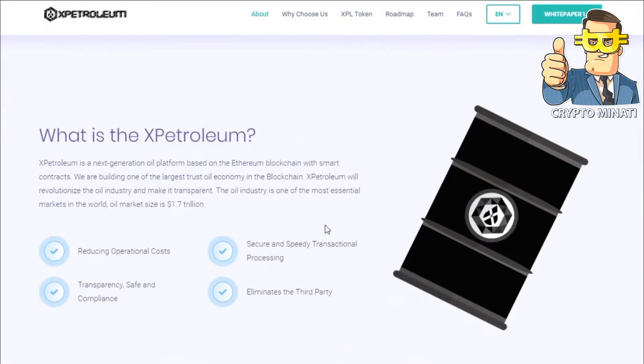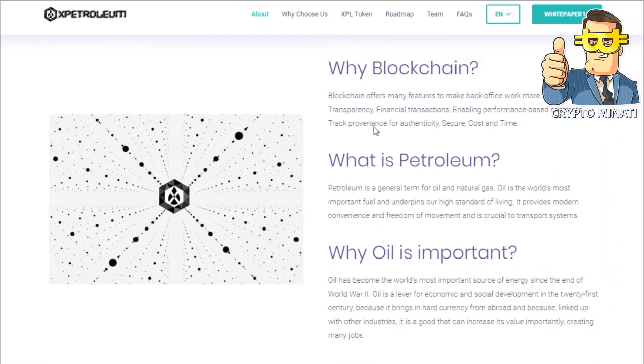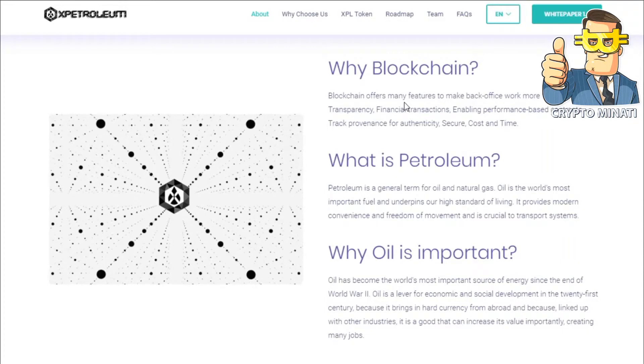Let's move on and understand how it works and what is X Petroleum. X Petroleum is a next-generation oil platform based on the Ethereum blockchain with smart contracts. Their main features, as you can see on the screen, are: reducing operational cost, secure and speedy transactional processing, transparency, safe and compliance, and eliminating third parties. Blockchain offers features to make back-office work more efficient: transparency, financial transactions, enabling performance-based contracts, drag province of authority, authenticity, security, cost and time savings.